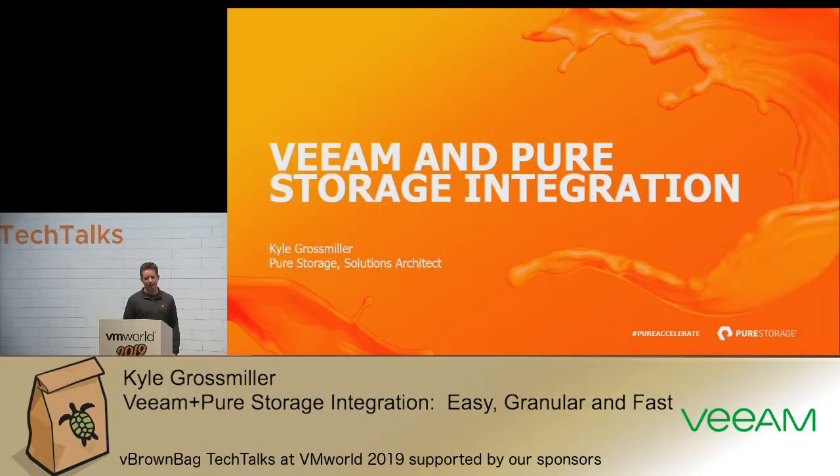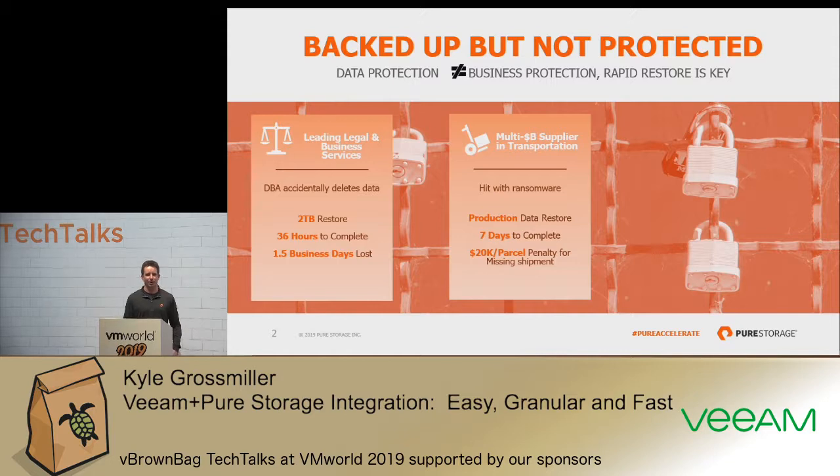Before I get into that, I wanted to quickly mention why we've seen so much success in this use case at Pure Storage. And what it comes down to is just because your data is backed up does not necessarily mean it's protected.